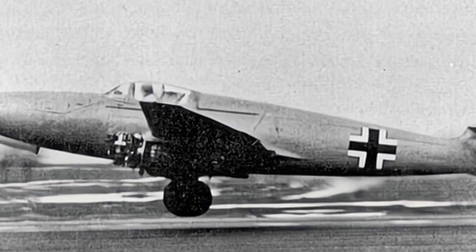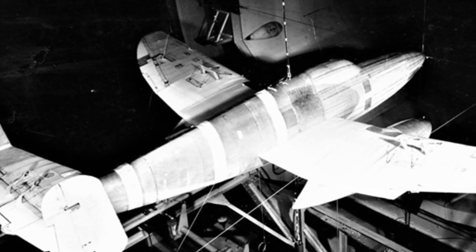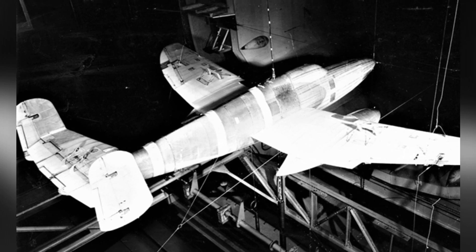The company's He-178 was the world's first truly jet-powered aircraft to take flight, laying the technical foundation for the later He-280. The development project for the He-280 began after the outbreak of World War II in 1939, with the chief designer being Robert Looser.